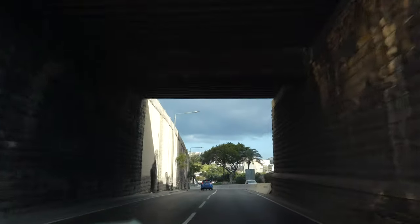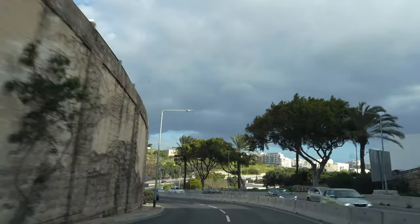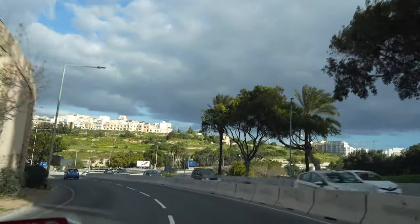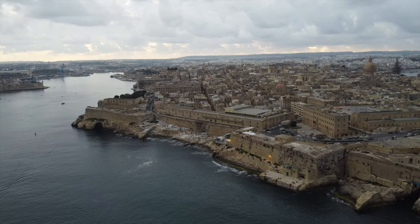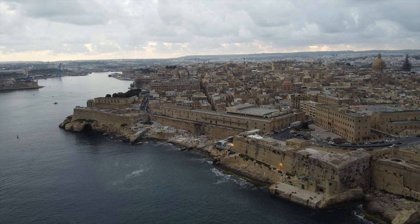Something that already really stands out, even before we landed, is all the walls the city has and the medieval feel it gives — but at the same time, it feels like we're in the Middle East.